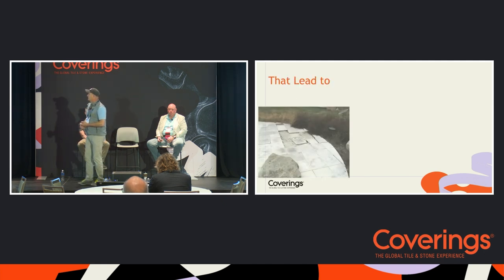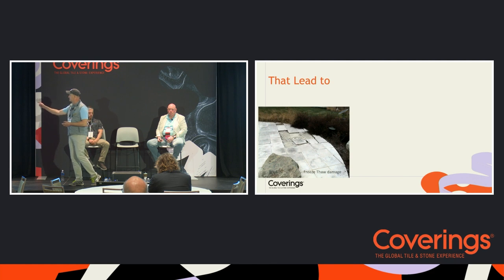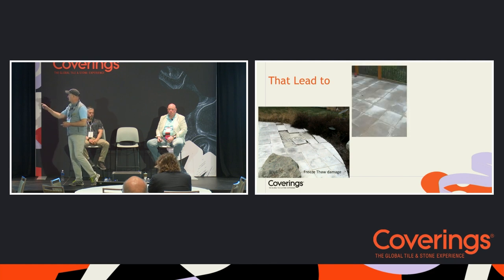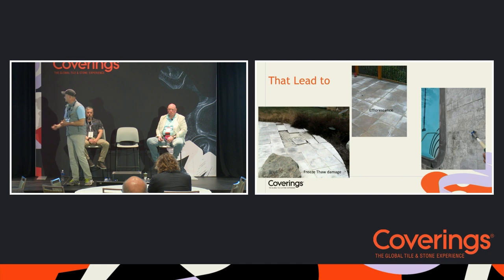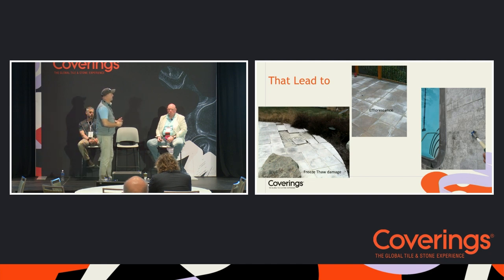If we don't manage drainage properly, it can lead to freeze-thaw damage and efflorescence. Using the wrong material or improper application leads to damage from chemical exposure — or our favorite: saltwater pools that apparently have more salt than we think. We won't get into reflective or heat exchange topics today.